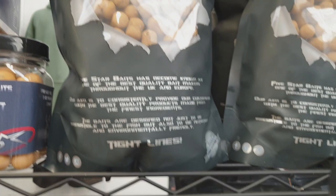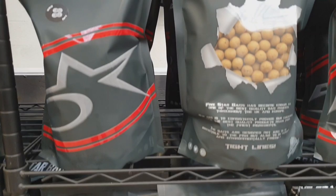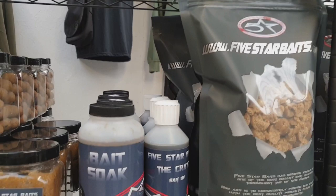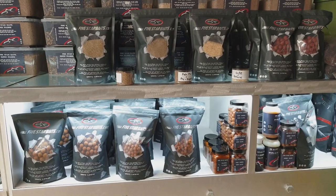We've also got the Nuts, which is another boilie in the range. This is a nut-based mix and also has condensed milk and coconut flavourings. It's a good all-year-round bait but it's very popular with guys during the winter months. Next along we've got the Crays — this is the newest bait to the range. It's made from a crayfish meal-based mix and liquid crayfish flavouring, which gives it a very meaty, natural smell. It was trialled by several team members and was very successful, which is why it's made it to the range.